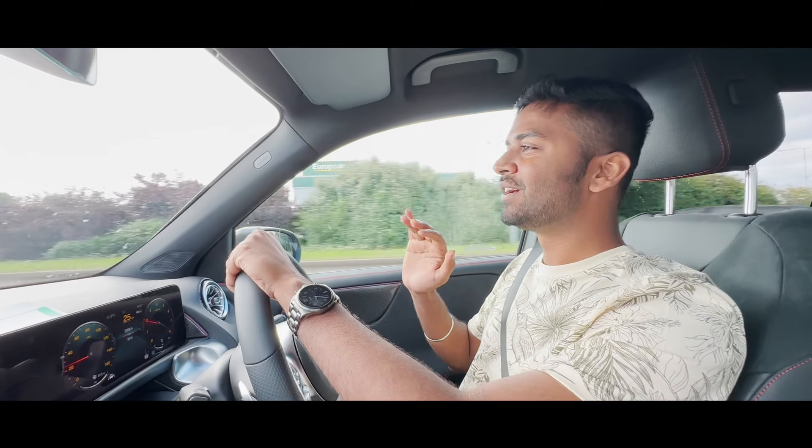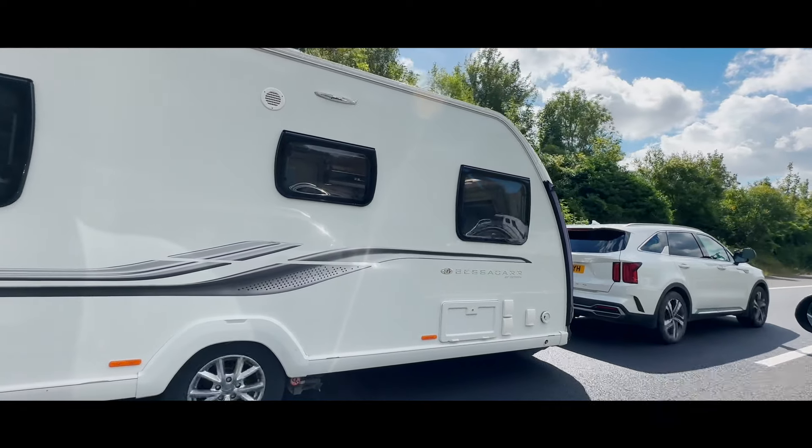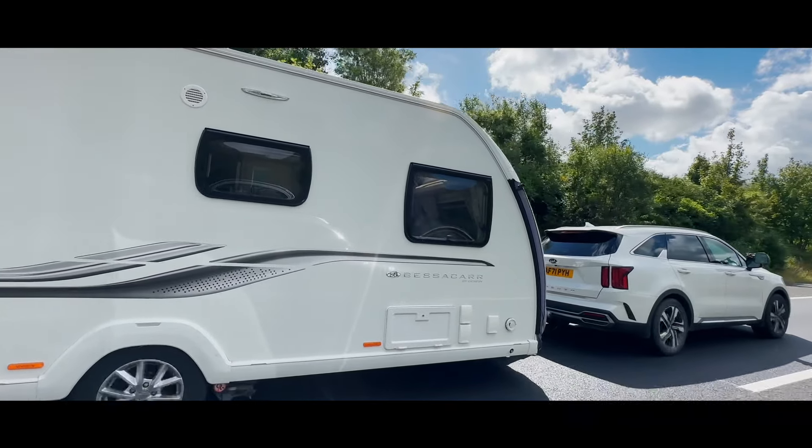We are here at Heathrow Airport Terminal 5 — there are planes taking off and we are also ready to take off. Here is Harish and here is Zakhar. This is the latest Mercedes GLB, the petrol automatic. Without any further ado let's get going. We'll pick the others up and then get going — this is going to be a bit tight, but let's go.